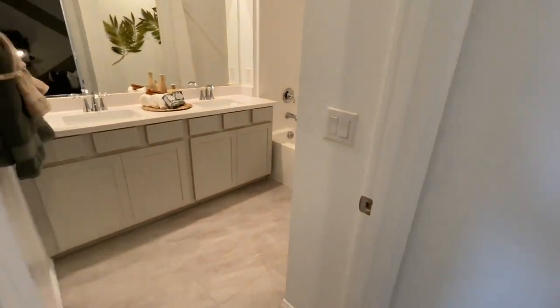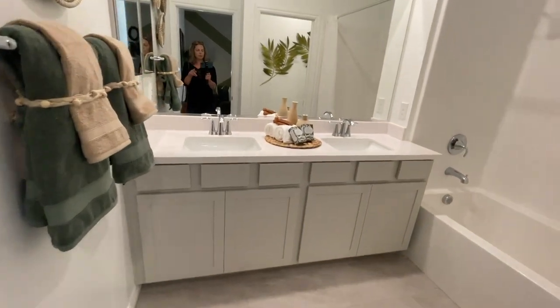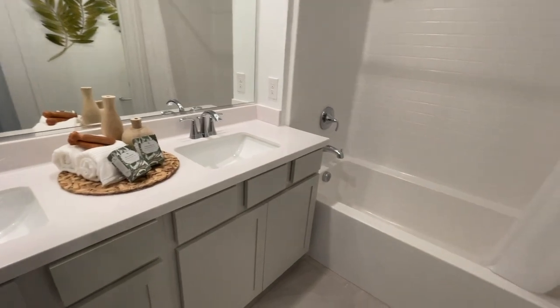And then you have your guest bathroom with the same tiles and same cultured marble. It's a good bathroom. I like it.